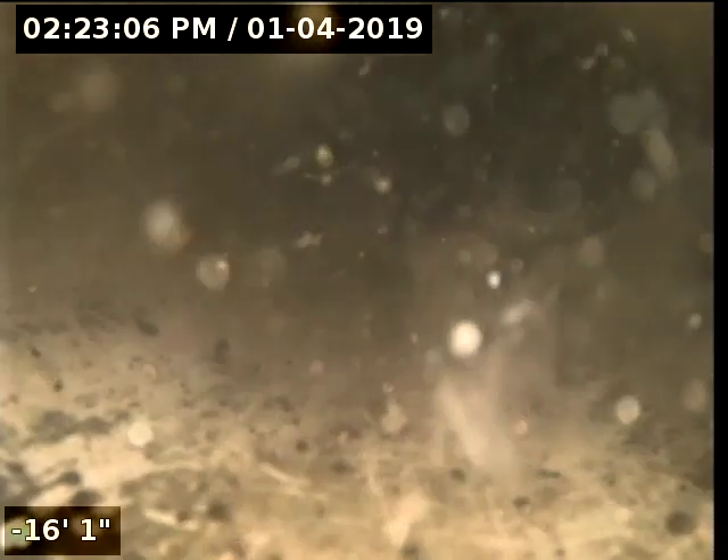Hello, this is Mike with Clark County Plumbing. We are doing a drain clean and video inspection at 3538 Northeast Hayes Street in Camas, Washington.